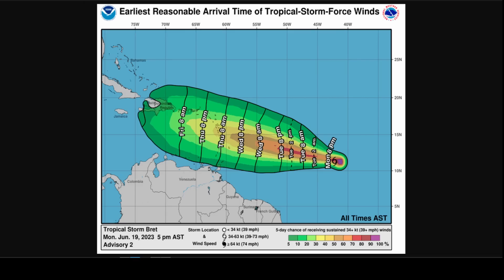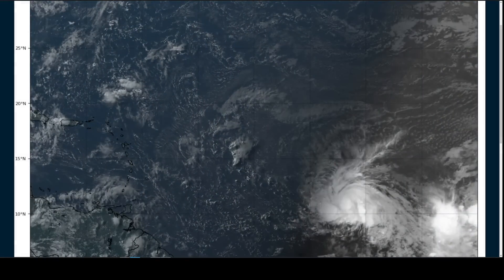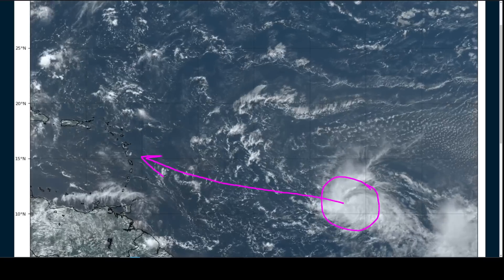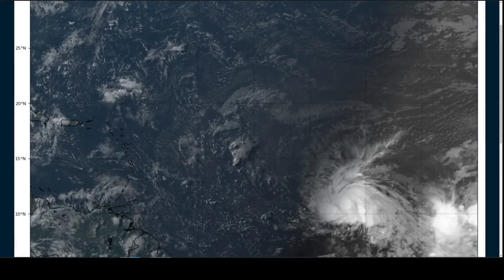We're not seeing Brett intensify very quickly yet, but a gradual strengthening process is ongoing. We'll keep a close eye on this as it nears the islands later this week. That's it for now, thanks for watching.